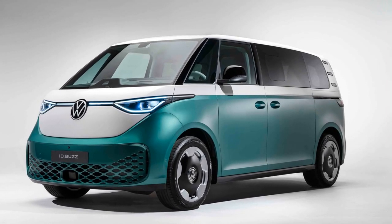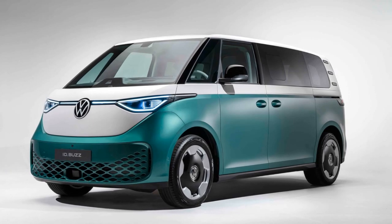Here's an in-depth look at the features and significance of the ID Buzz LWB.